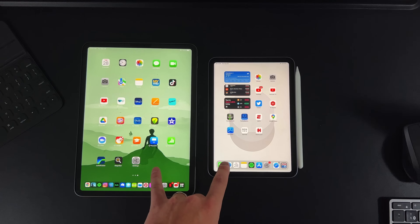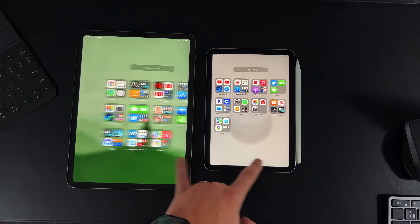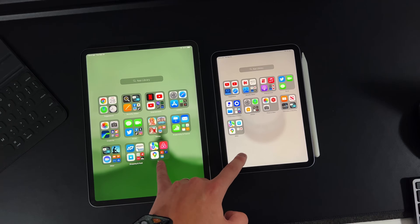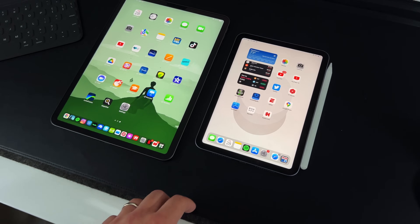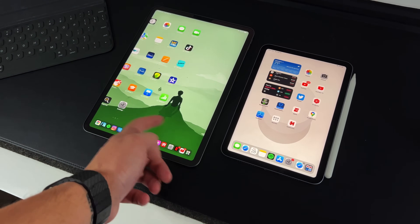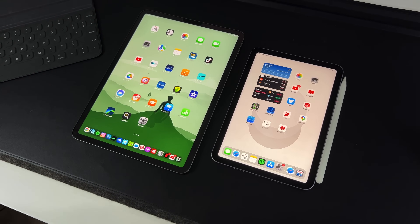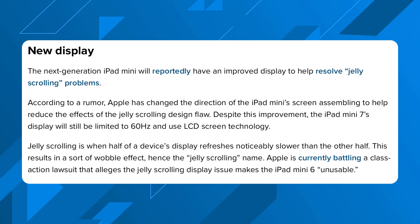The overall form factor should remain relatively the same, but the first improvement will be to the display itself. Back in 2021 there was Jelly Scroll Gate, where people would navigate on the screen and record it in slow-mo to see a jelly scroll effect where one frame would move while the other wouldn't. Most iPad Mini users never really noticed it in day-to-day use. Jelly scrolling will be alleviated with the new iPad Mini 7 through new LCD technology, but unfortunately the iPad Mini 7 should still have a 60Hz display, as 120Hz ProMotion is reserved for pro-tier iPads and iPhones.